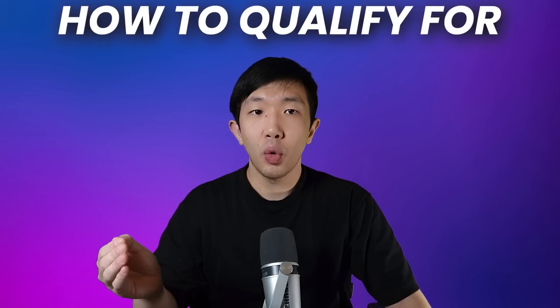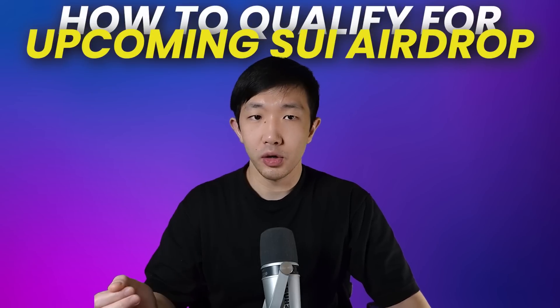In today's video, I'm showing you how to qualify for the Sweet Network airdrop. This could be one of the biggest drops in 2023. You could earn up to $5,000 with this airdrop if we look at its biggest competitor Aptos and its airdrop. The best part is it will only take you an hour's work and will cost no money, because Sweet is currently not live and only live on testnet. So make sure to watch till the end.